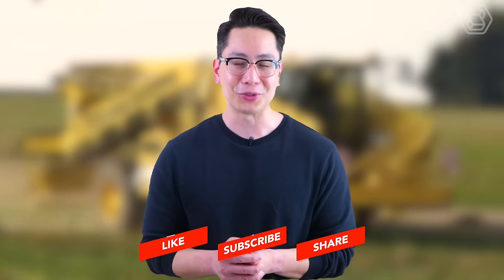Please remember to share, like, and subscribe to our channel to stay updated on our latest uploads. Thank you for tuning in, and we look forward to seeing you in the next video.